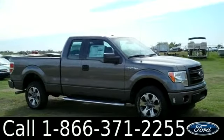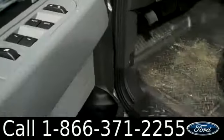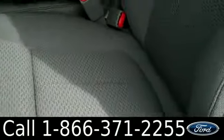Now let's check out the inside. This truck has powered windows, locks, and mirrors. It has running boards and cloth seats.